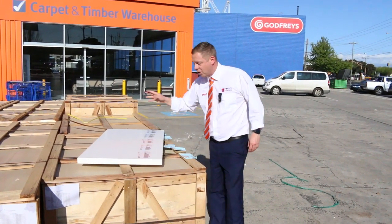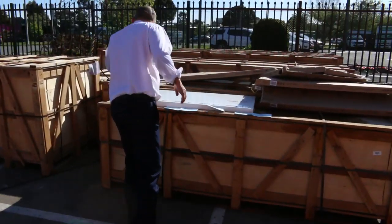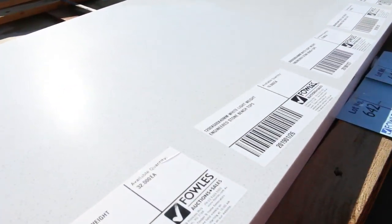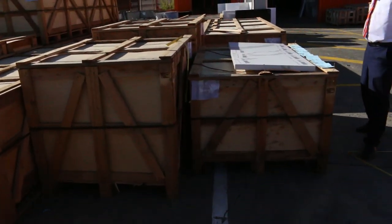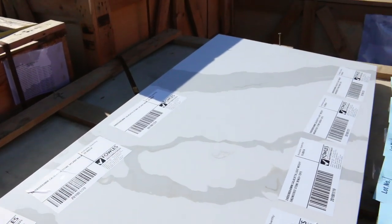They are absolutely sensational and they will not last. There's heaps of colours — that's the white one over there. I can see one called the White Light, like a nougat sort of thing. There's a couple with different marble veins in it, really really nice, and as you can see there's mountains of it. It's not going to last because it's so good, so make sure you check out the catalogue.